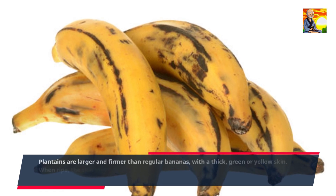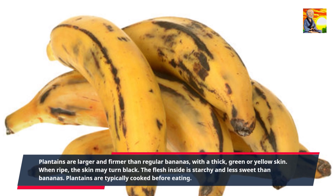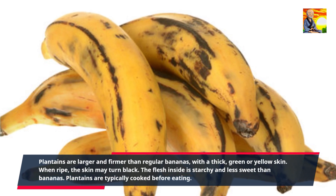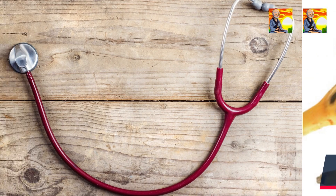Plantains are larger and firmer than regular bananas, with a thick, green or yellow skin. When ripe, the skin may turn black. The flesh inside is starchy and less sweet than bananas. Plantains are typically cooked before eating.